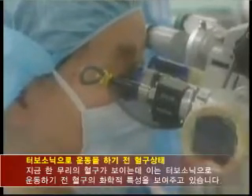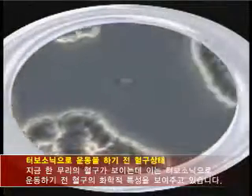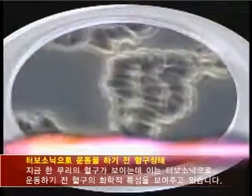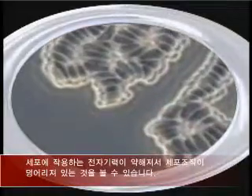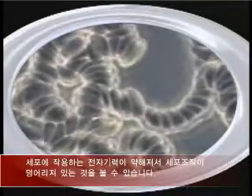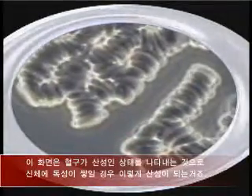You're about to see the first segment illustrating the environment of cellular chemistry under a powerful microscope before a TurboSonic whole body vibration session. Here you will see the clumping of cells due to a weakened electromagnetic environment, which also illustrates an acid pH.